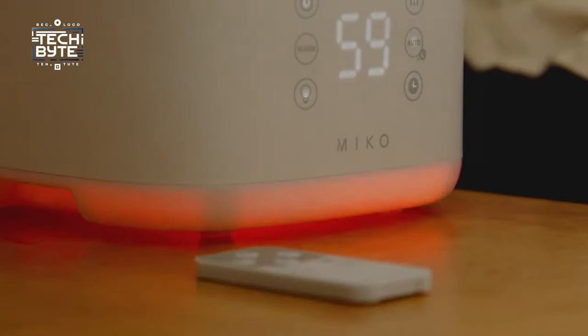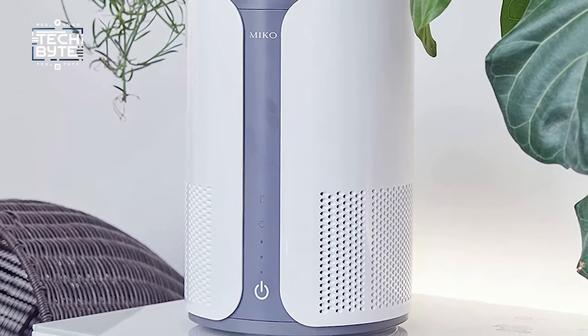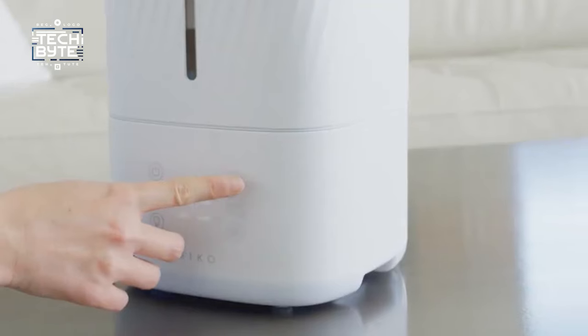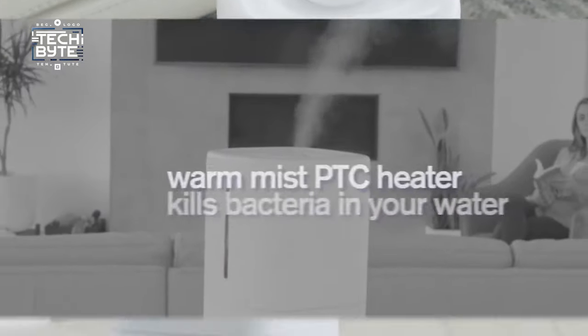What sets the Miko air purifier apart is its serene operation. Even at its highest setting, the motor remains whisper quiet, creating a peaceful ambience perfect for relaxation. With an essential aromatherapy amplifier, you can set the mood with delightful fragrances, elevating your environment to new heights. That's a wrap on our high-tech journey.